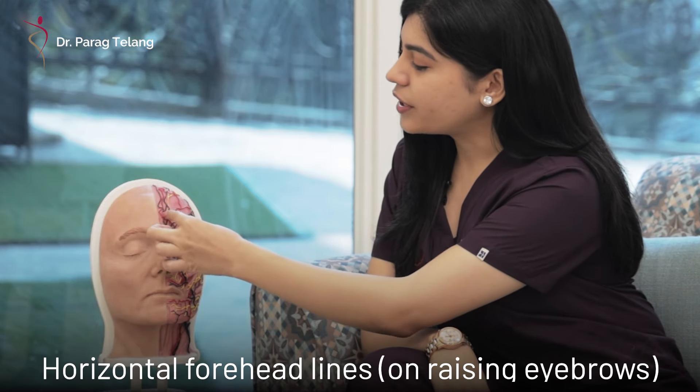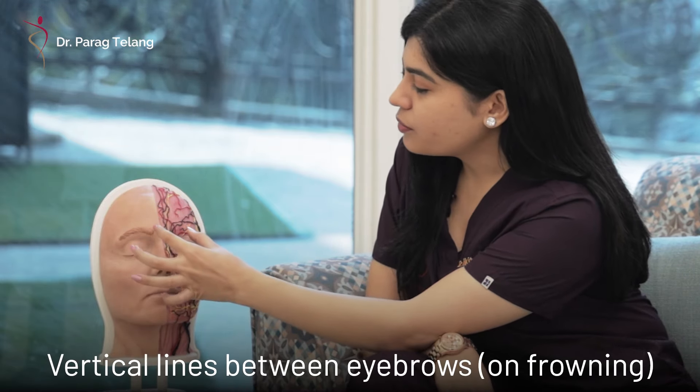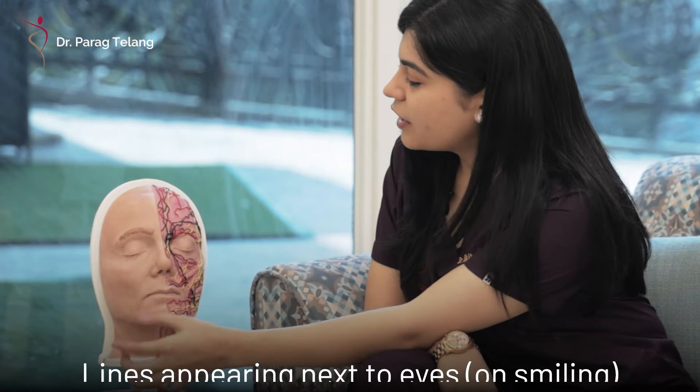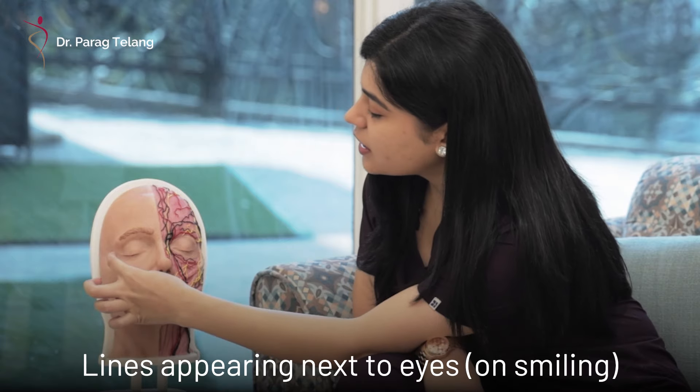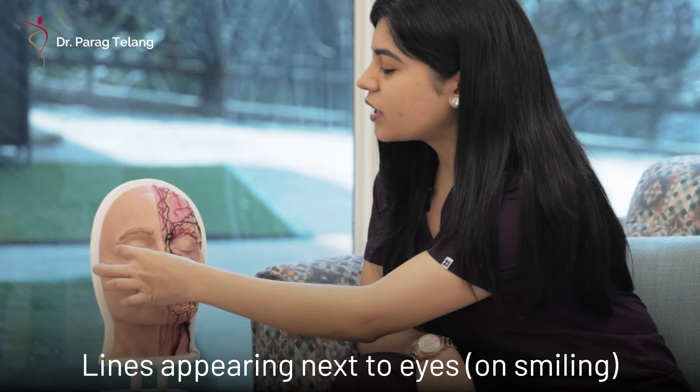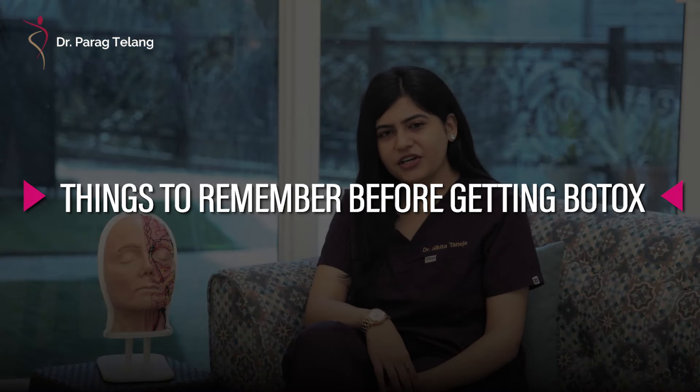Common lines treated include: when you raise your eyebrows, the horizontal lines present on the forehead; when you frown, the vertical lines present between the eyebrows; and when you smile, the lines that are present lateral to the eyes — these are commonly known as crow's feet.